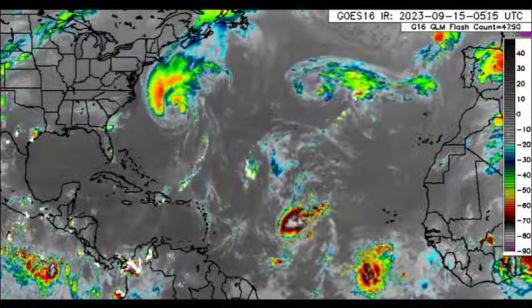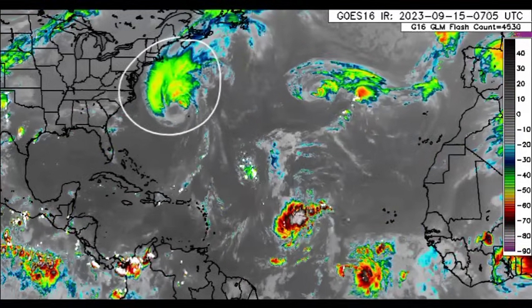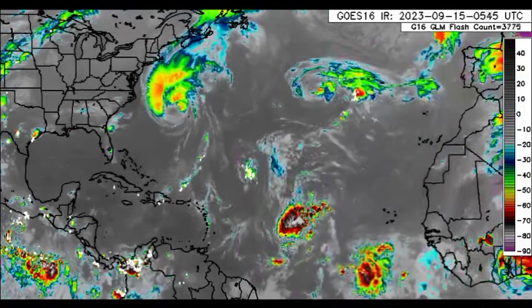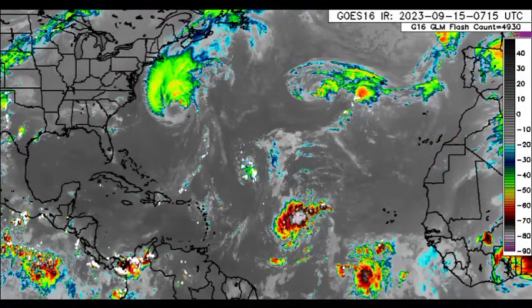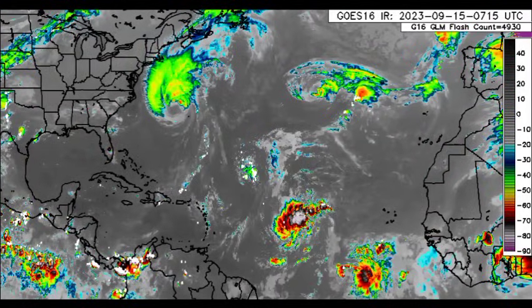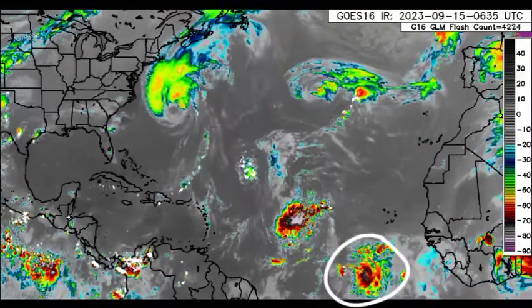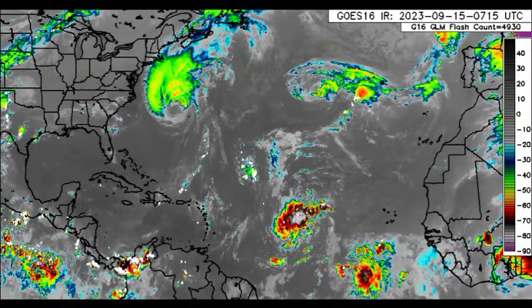So here we are returning to the satellite imagery. There we can see Lee up there — it is transitioning into an extra-tropical cyclone, which is why it has this appearance. We've got Margo trying to sustain whatever is left of itself; it has been downgraded to a tropical storm. There we have Invest 97L looking as though it is thriving, trying to become a tropical depression very soon. And there's that blob southwest of the Cabo Verde Islands, not marked as anything to watch over the next several days.